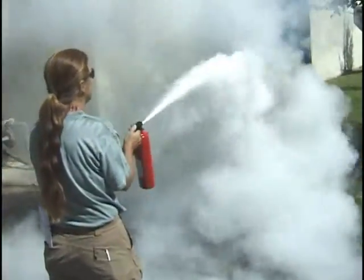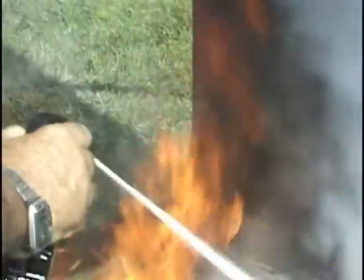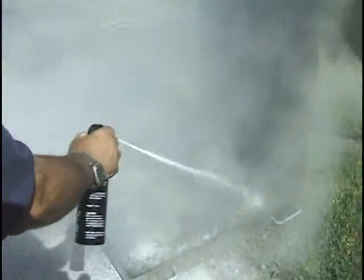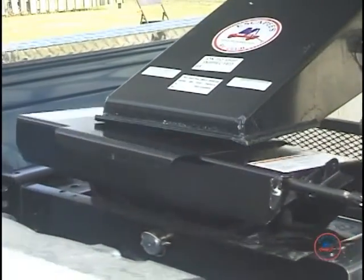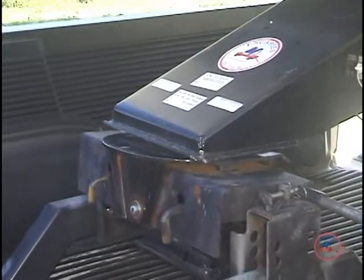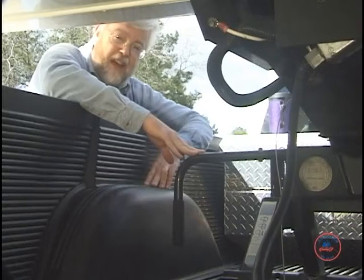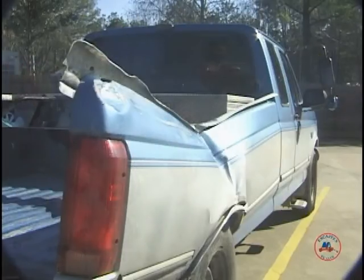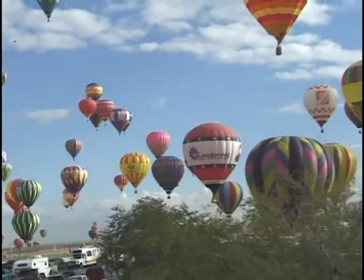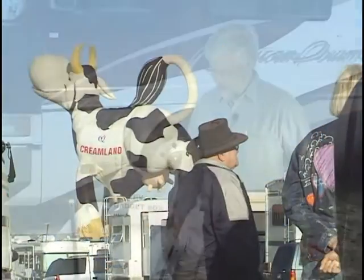You should hear a clunk or a snap as the hitch jaws lock or the release bar slides in. It's very, very important that we make sure that these hitches are fully locked. If they're not, the pin can slip out of the hitch and the trailer can then fall on the bed of the truck. If you've been RVing for years, RVers Boot Camp can still make you a better and more comfortable RVer.